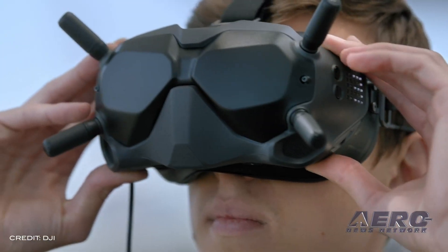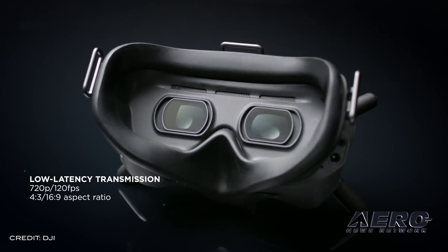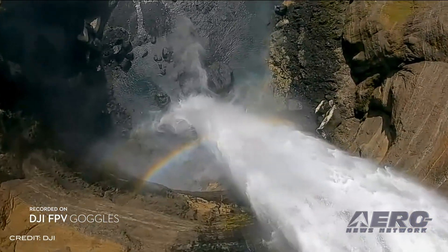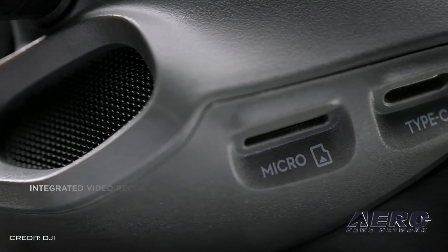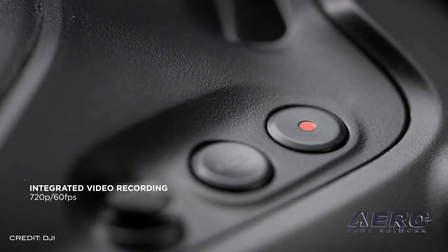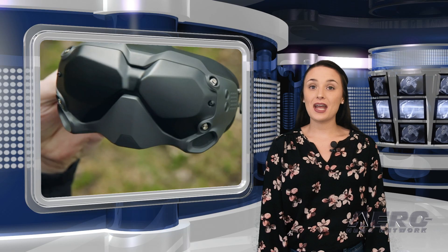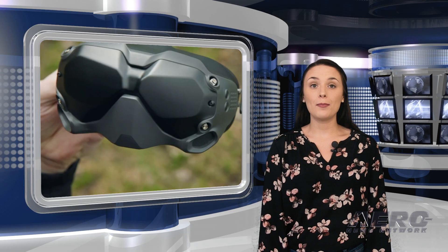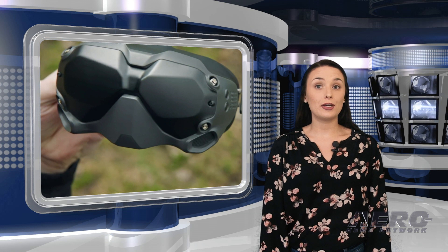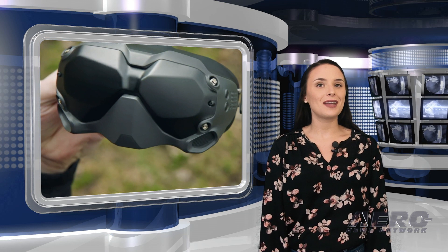Racers can capture video content on the FPV camera in 1080p at 60 frames per second, or 720p at 120 frames per second, while the FPV goggles can record 720p at 60 frames per second with instant playback. The DJI FPV Fly More Combo sells for $929, and the FPV Experience Combo sells for $819.